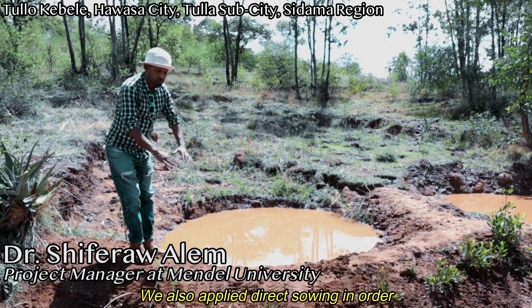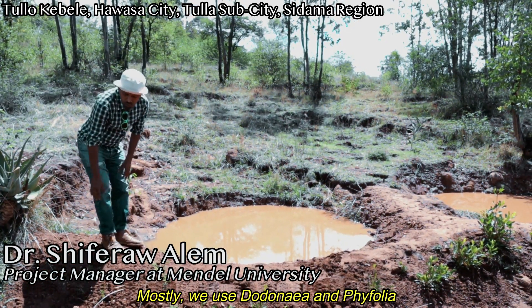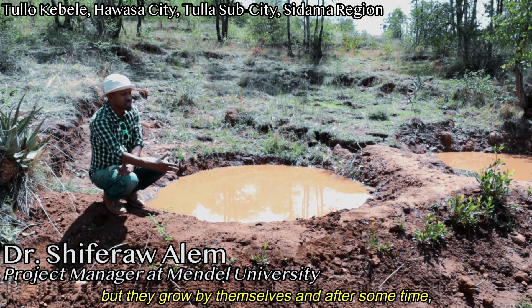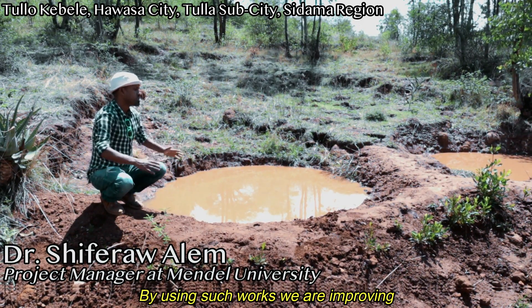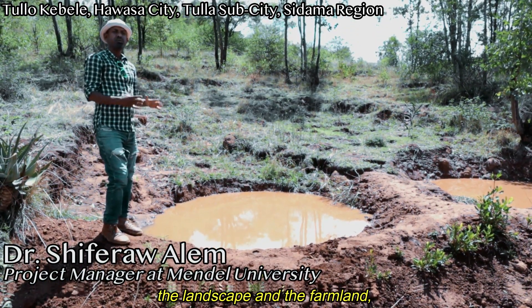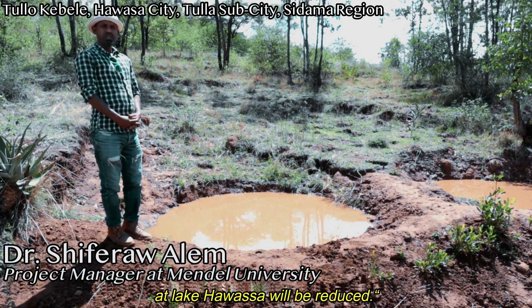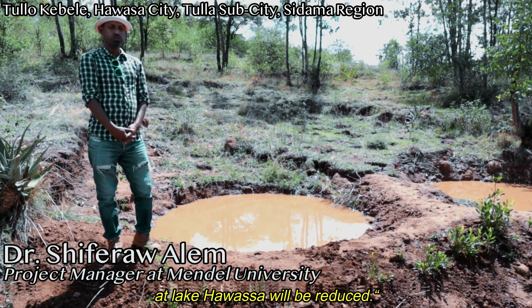Beside this, to stabilize the soil, we apply direct sowing and mostly use Dodonaea angustifolia. It can grow through direct sowing — you can see all these were sown last August and they've grown by themselves. After some time they will stabilize the structures, and through such works we are improving the landscape, reducing its effect on the farmland, and finally sedimentation problems into Lake Hawassa will also be reduced.